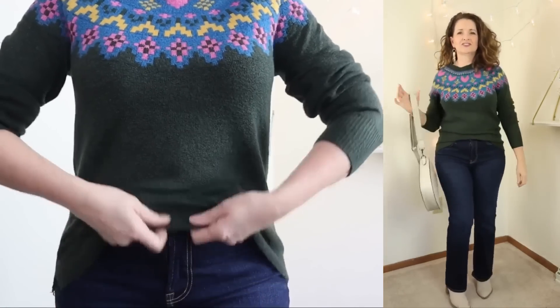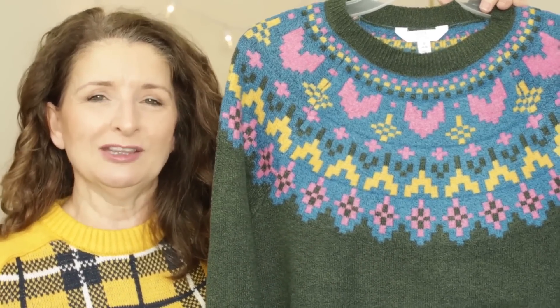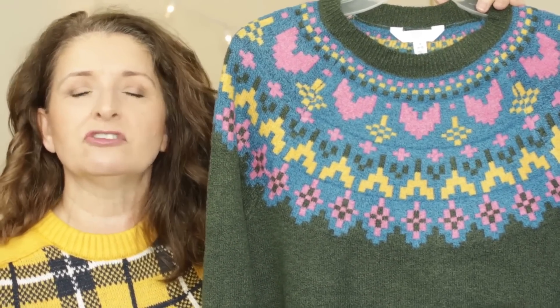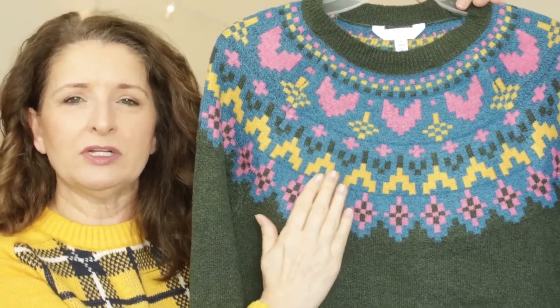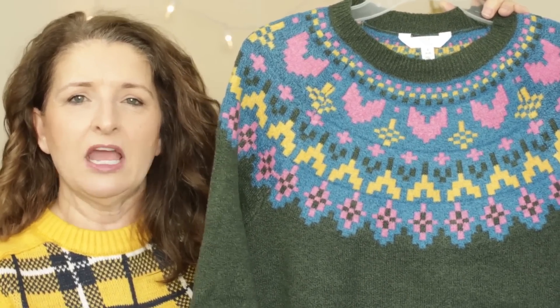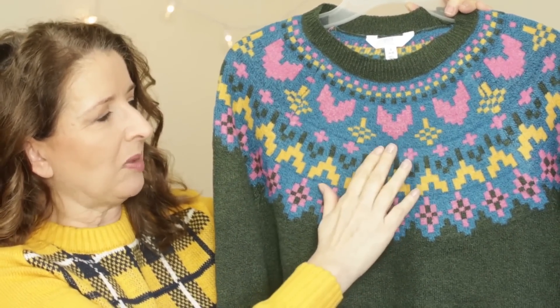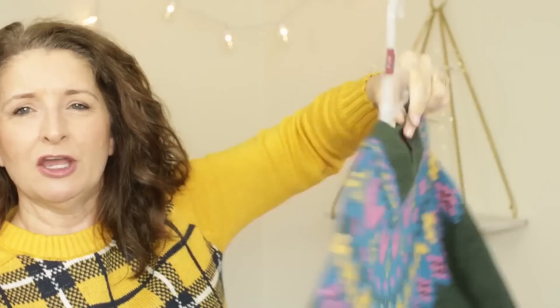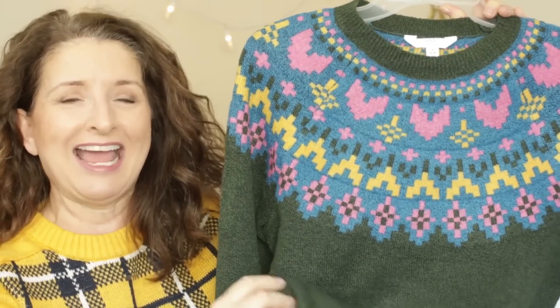In a previous video, I showed a very similar sweater to this one by Free Assembly, and I absolutely love that sweater. That one is also on clearance, so I'll mention that one again in just a moment, but I wanted to pick this one up in particular because this is a lighter weight. I love the color combination of this. It has this pop of blue with pink and yellow, and the pattern does go all the way around. I also love this olive green, and this is one of those sweaters that feels baby blanket soft, so I was so happy to get this at the clearance price.